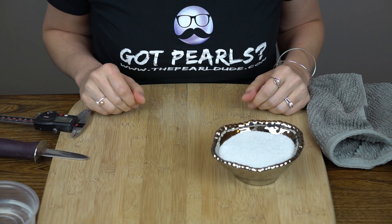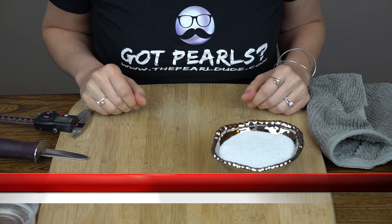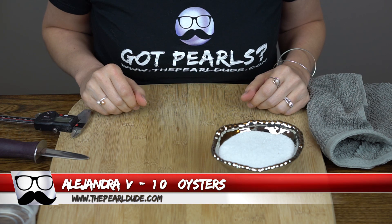Head on over to our website and check that out. And without further ado, let's get to the opening of the oysters. Welcome back everybody. Our first order today is for Alejandra, and we are going to open 10 oysters.